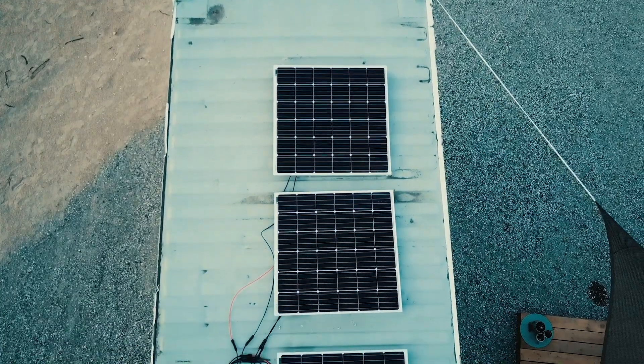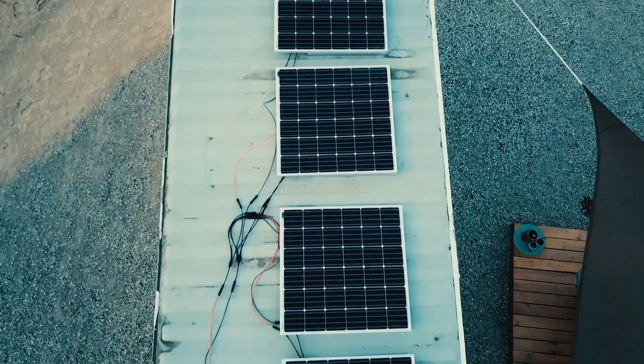When Airman Liz purchased the property, it had no water, power, or sewage, so we had to design the unit to be completely off-grid. For power, they decided to use solar panels, which was a great idea since Joshua Tree gets so much sunlight.